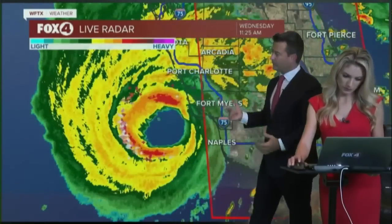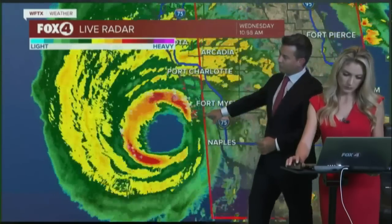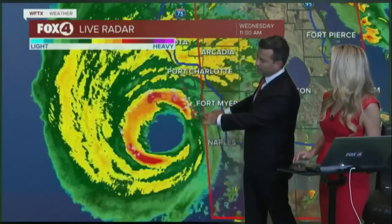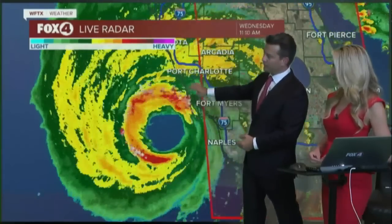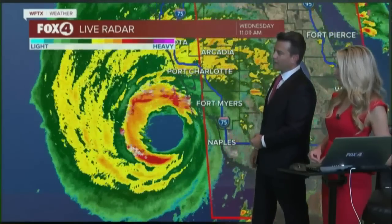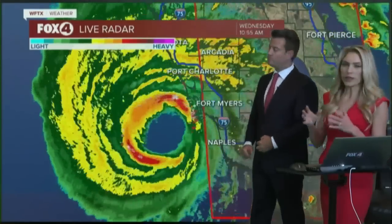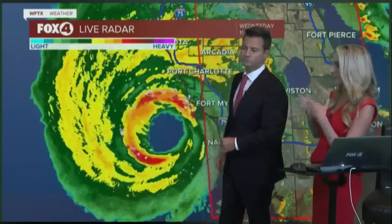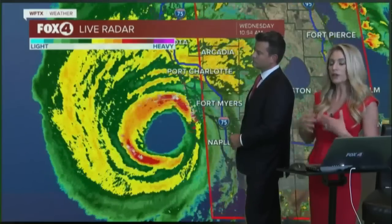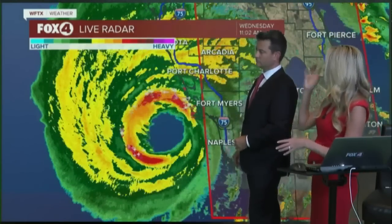Bottom line right now is Sanibel Island has gone from being on the northeastern part of the eyewall to now starting to enter the eastern part of the eyewall, with landfall still a little bit away. We're still looking possibly at Cape Haze or Charlotte County. Those little wobbles we see every time we get a new scan are going to become key. The storm almost wants to tug back toward the water because of friction with land, but the fuel is in the warm Gulf water — so it almost has a mind of its own, wanting to turn back out for fuel and maintain that chimney effect.